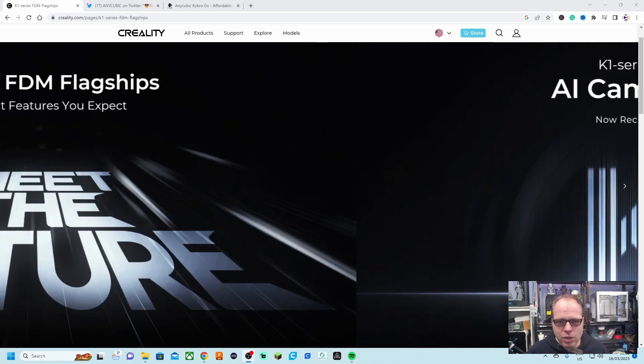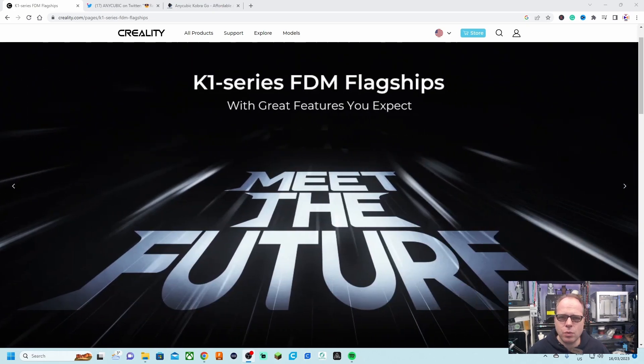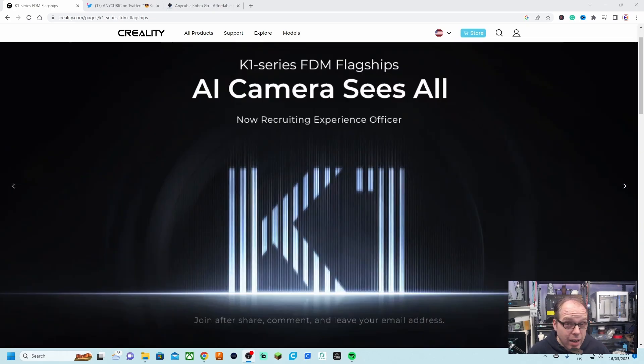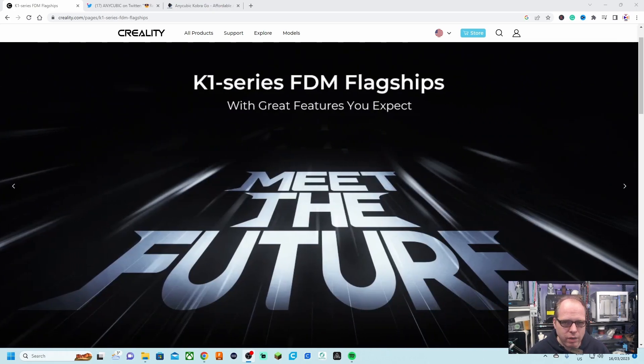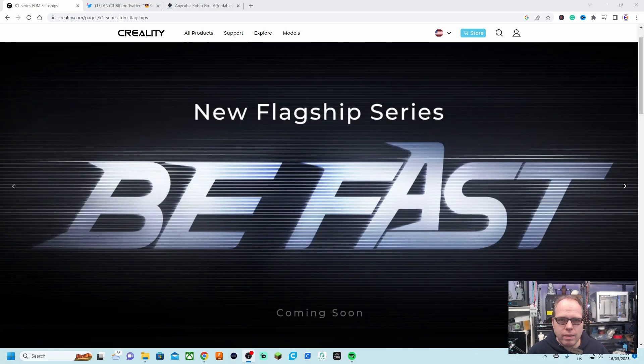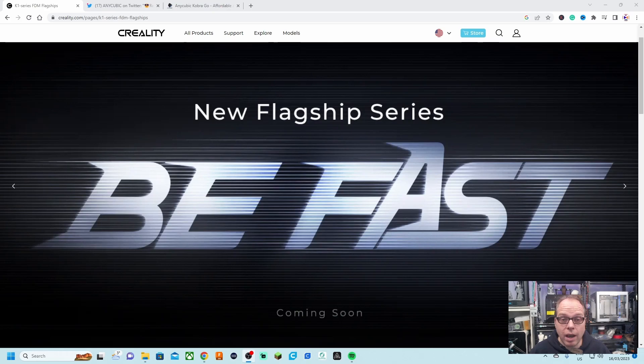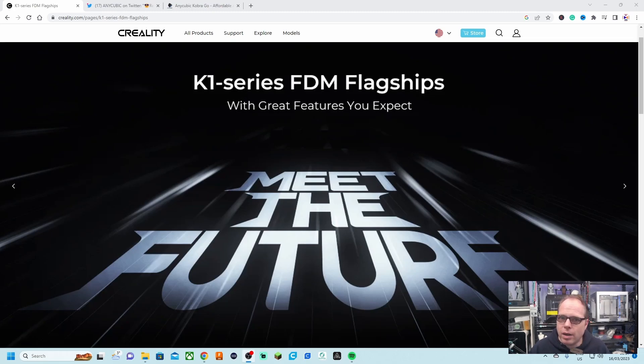I saw the news passing by on Twitter and both sides are very mysterious. Let's start first with the Creality K1. What can we expect from Creality when it comes to this brand new flagship series? We had the Ender series, the CR series, the Sermoon series — the K1 is going to be a brand new series. Is it going to be a CoreXY system, a delta 3D printer, or will they stick with the i3 style? Maybe Creality is going to surprise us with something totally different.